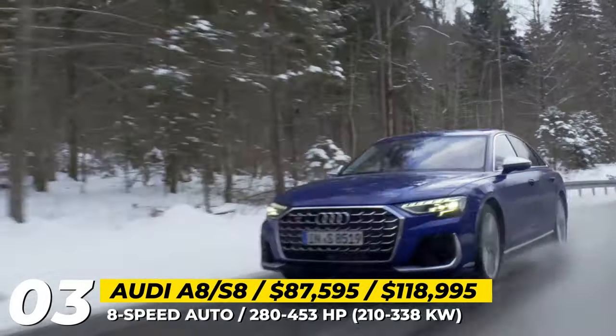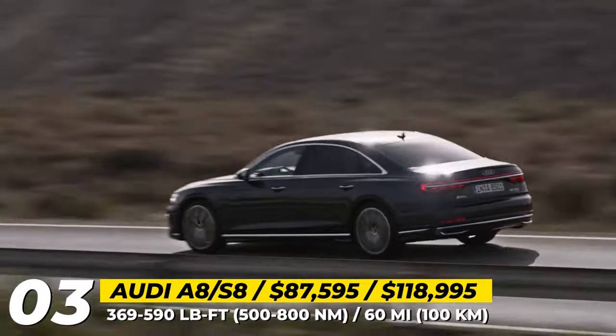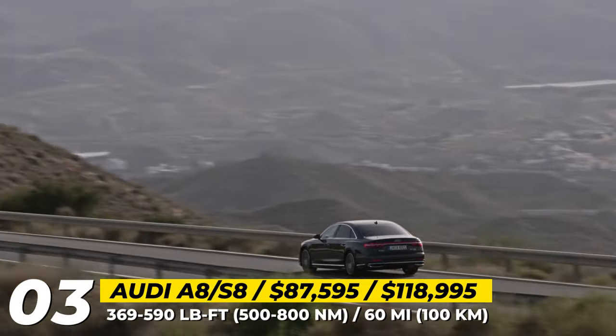The S model also gets sporty equipment like rear-wheel steering, sport rear differential and predictive active suspension with actuators at each wheel to counter cornering loads.